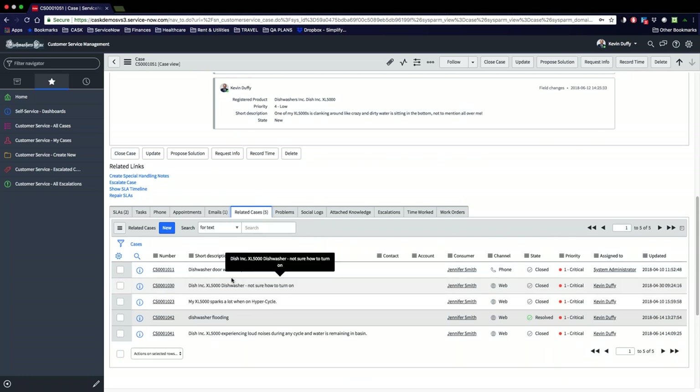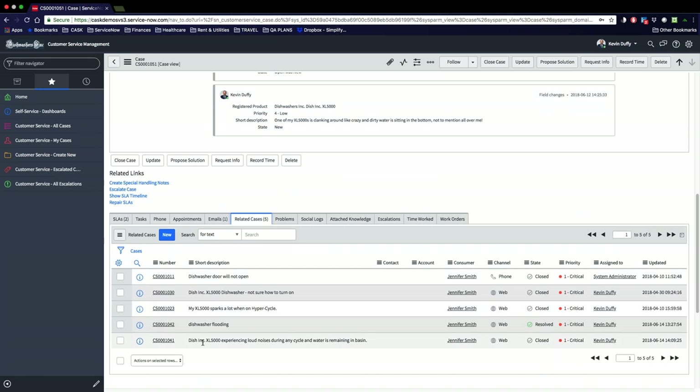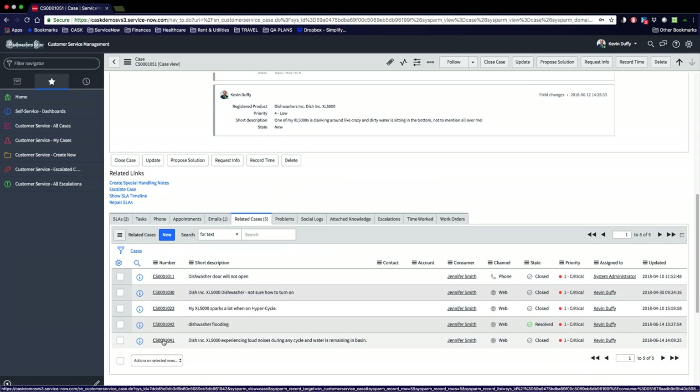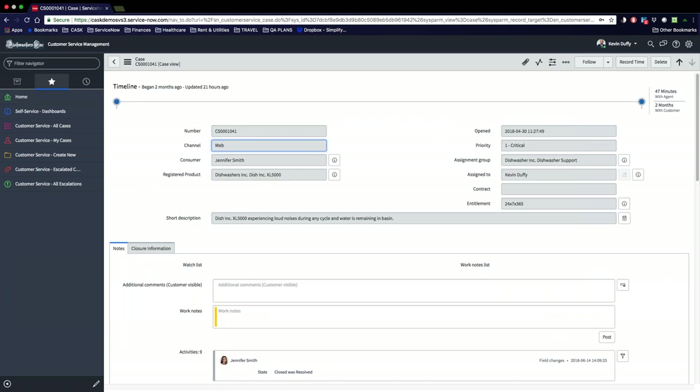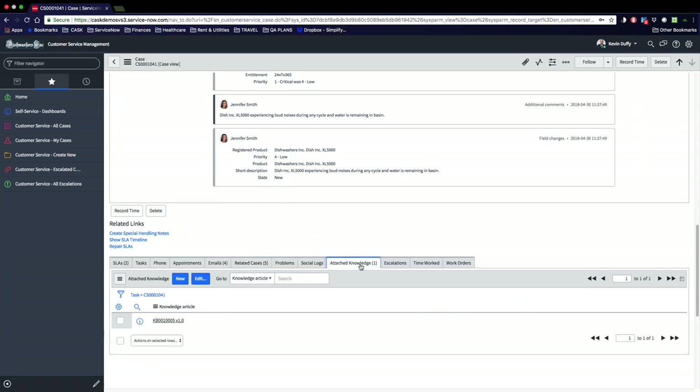He saves the case. He decides that later he'll create a special handling note on the account to indicate it's new and should be in higher priority, so upon opening those cases, his agents can see it should be escalated to a higher priority immediately. Kevin scrolls down to make sure the SLA has been upgraded — the first one has been canceled and the second one is at a priority one resolution of eight hours and it's currently in progress. This is exactly what he's looking for. Additionally, he has the advantage of looking at the related links section. He remembers that the CSM platform has the ability to search for related cases when a new case is logged. At the bottom of the case, Kevin clicks on the related cases tab and five of them come up. As he's looking through the short descriptions, he finds the last one most relevant — the customer is hearing a clanking noise and dirty water is sitting in the bottom of the dishwasher.